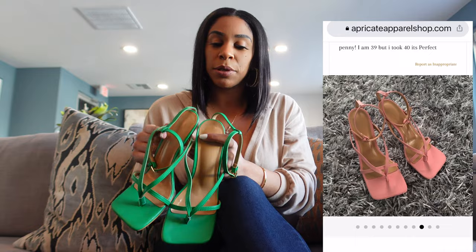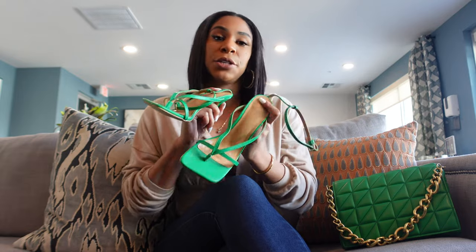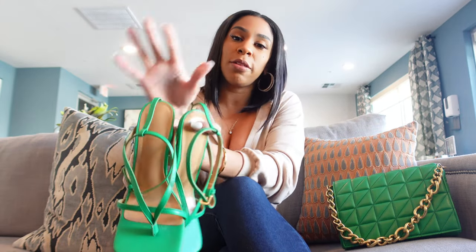They don't have the full range of colors like the actual Bottega website, but I wanted to try a pop of color. I'm usually a neutral person, but green is my favorite color. This is a very trendy spring color from last year — hopefully it's trendy this year too, but either way I'm still wearing it because I do what I want.